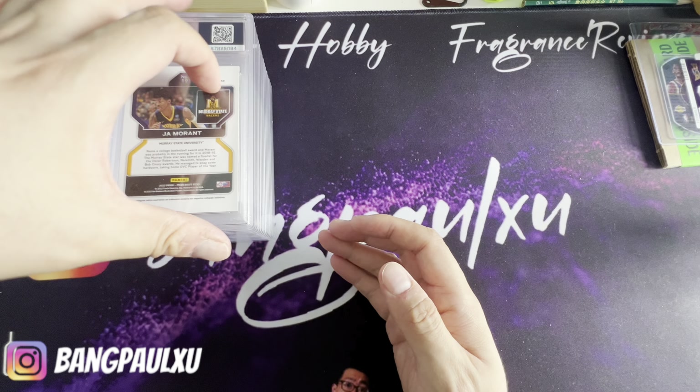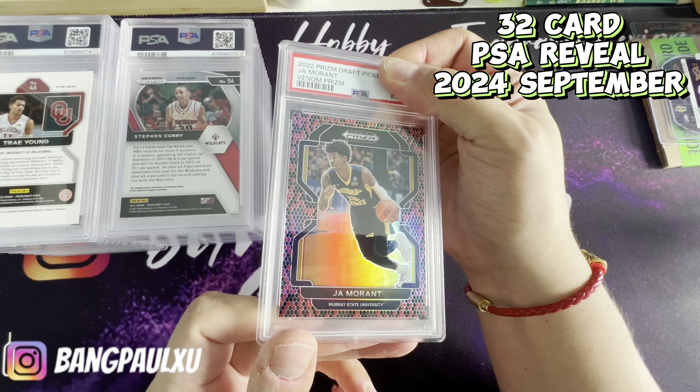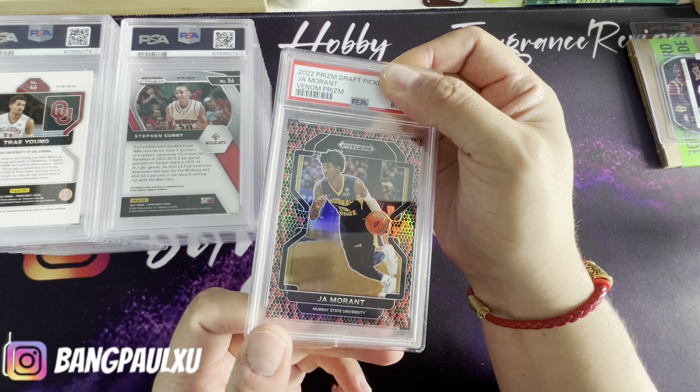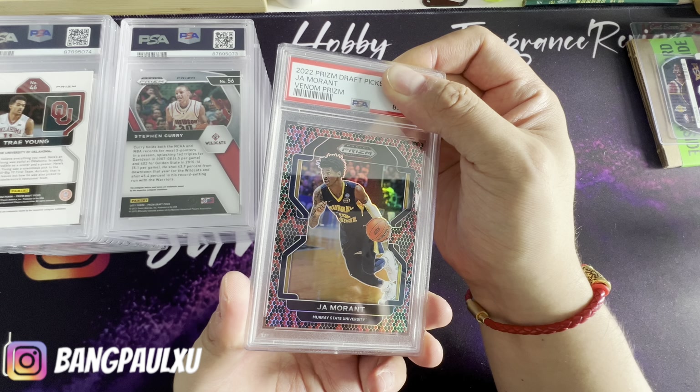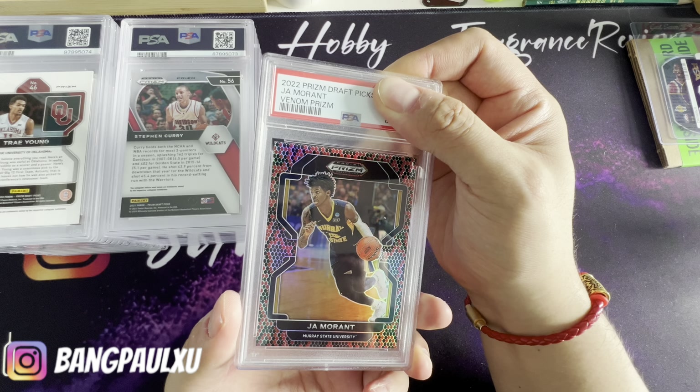Okay guys, let's get right into it — 32-card PSA reveal. This is a Ja snake skin. I got into a point where I love snake skins, especially collegiate, because it was cheaper. Let's go — Venom Prism, nine. Oh, that was pretty bad.